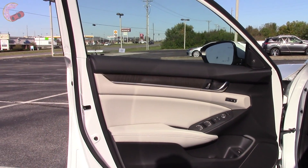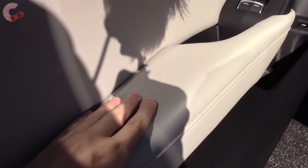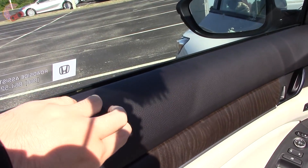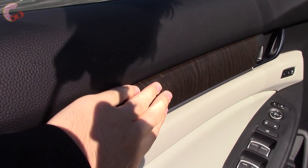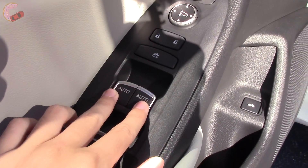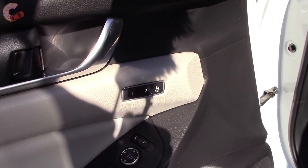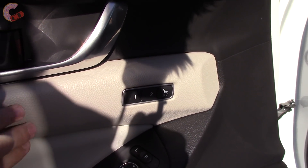Coming to the door trim, it also has a new luxurious look. Everywhere your arm might touch is covered in padded leather, and even the upper portion is soft-touch. What you'll find in the middle is some reasonably realistic fake wood trim. The window switches are new, and the front two windows are one-touch. You'll also find two-person memory for the EX-L and Touring trims.